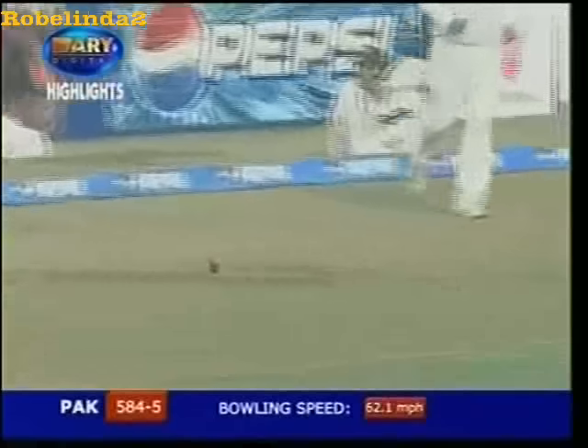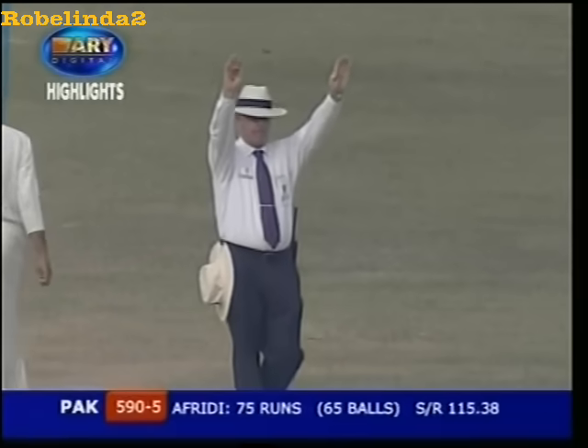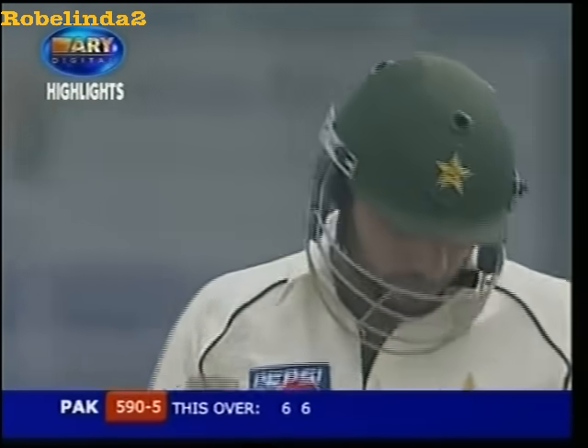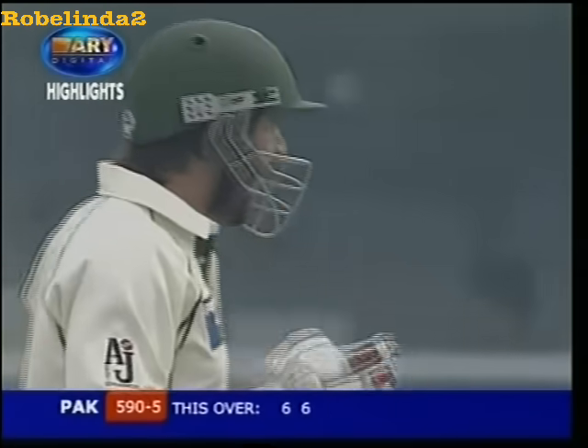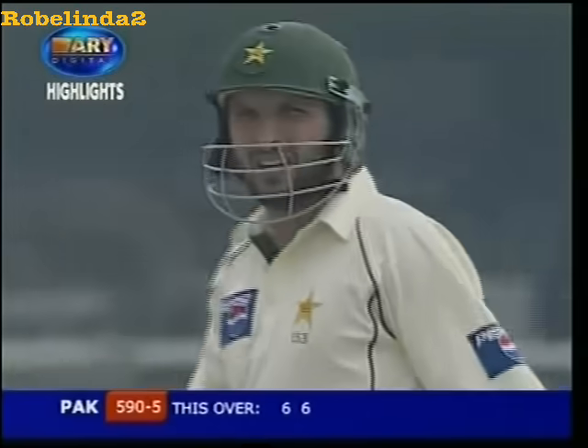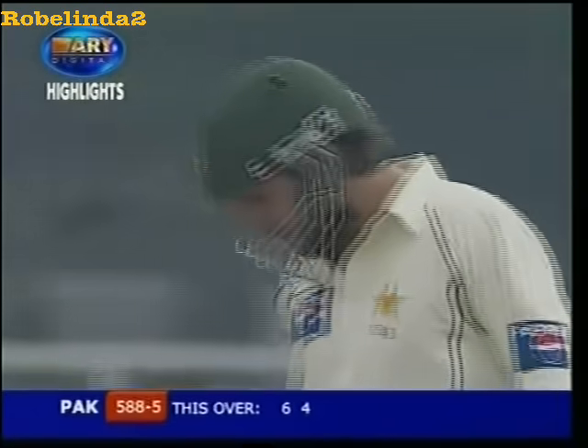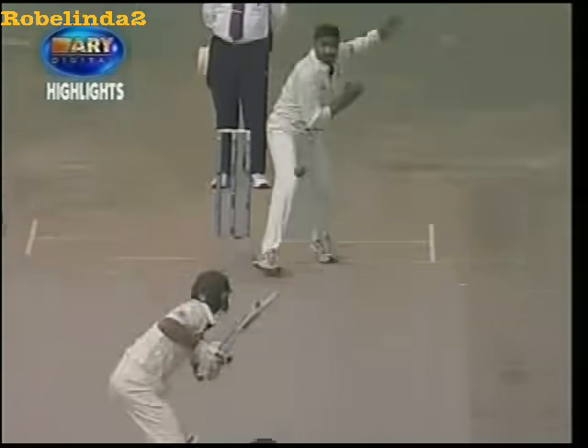That's another one — same result, different direction. Is he losing his maturity? Well, he is now really going at the Indians. This is an even better hit — straight down the ground, just picking up the length. And he is now dismantling them. You're absolutely right — it was a better hit because this one, anyone could have hit it.